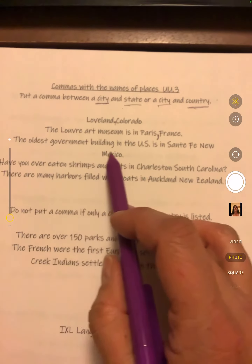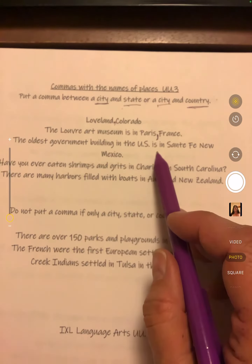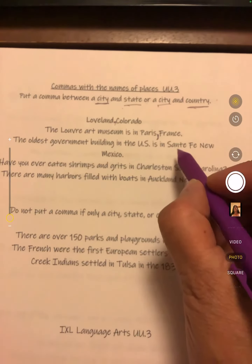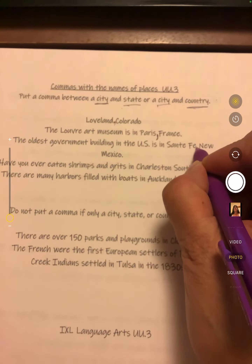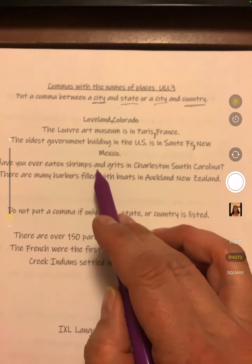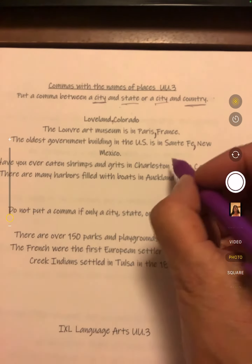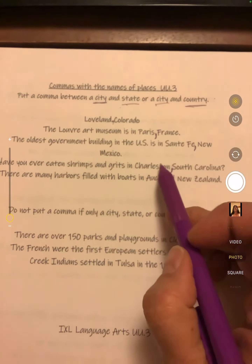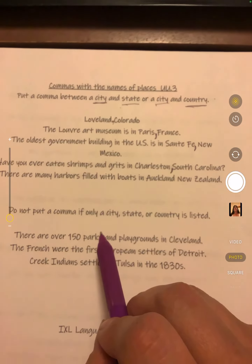The oldest government building in the U.S. is in Santa Fe, New Mexico. Santa Fe is the name of a city and New Mexico is a state. Have you ever eaten shrimp and grits in Charleston, South Carolina? Charleston is a city in South Carolina, so we put a comma between Charleston and South Carolina.